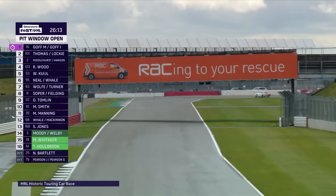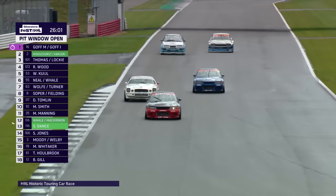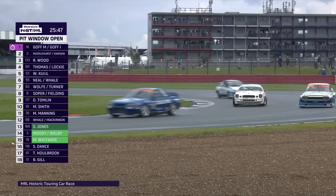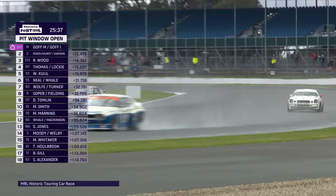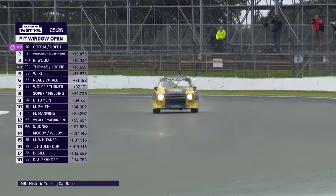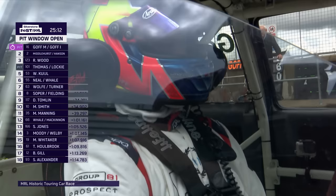Andy Middlehurst is up into second place in the red and black Advan Taisan Skyline, ahead of Julian Thomas. Rick Wood has gone through to third as well. Julian Thomas is losing ground — Wimkul with the Cologne Capri looking down the inside of the Calibre Sierra. Max Goff still leads by eleven and a half seconds, steaming away at five seconds a lap — his fastest lap is 2:20.8 compared to 2:25 for the Skylines. Julian Thomas pits to hand over to Callum Lockie.